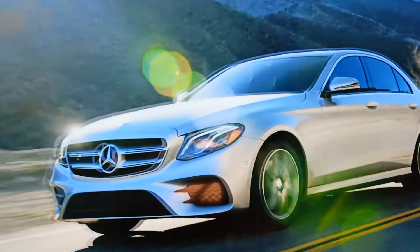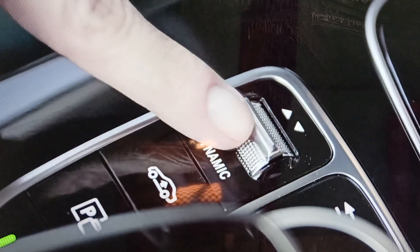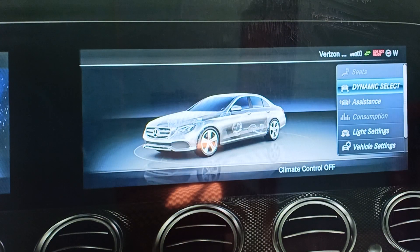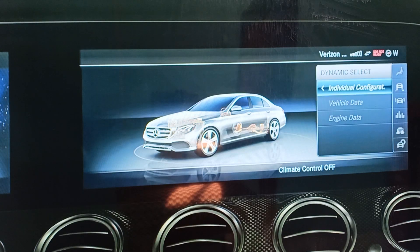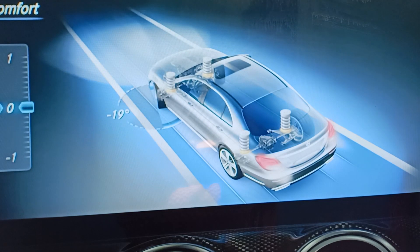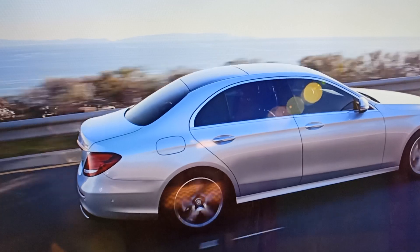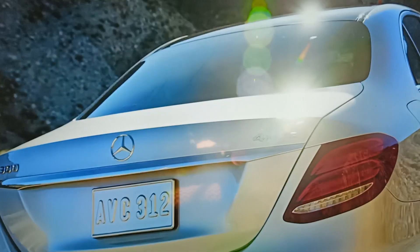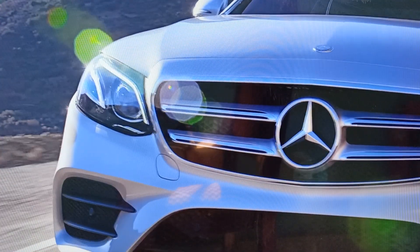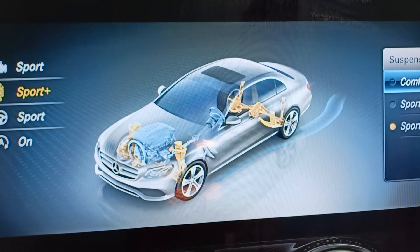All models come with Dynamic Select, which can tailor the operation of the engine, transmission, and steering, as well as the optional air suspension, with five distinct settings: Eco, Comfort, Sport, Sport Plus, and Individual. Comfort, which is the default setting, provides a well-balanced driving characteristic. The Sport modes enhance agility with more direct steering characteristics, tighter suspension tuning, and modified transmission shift points. With Individual mode, specific parameters can be personalized as you desire.